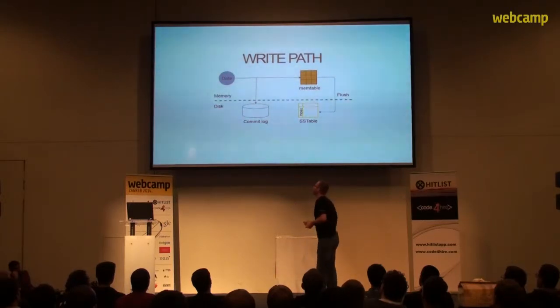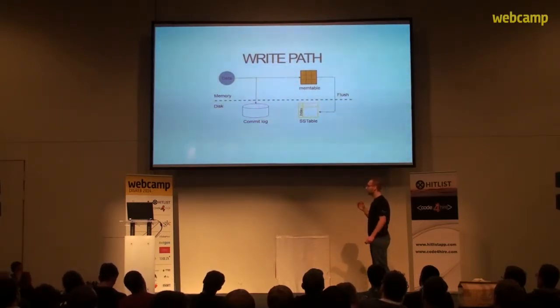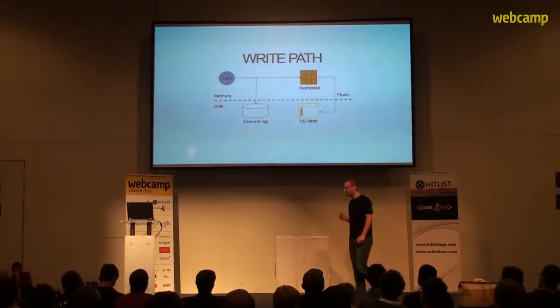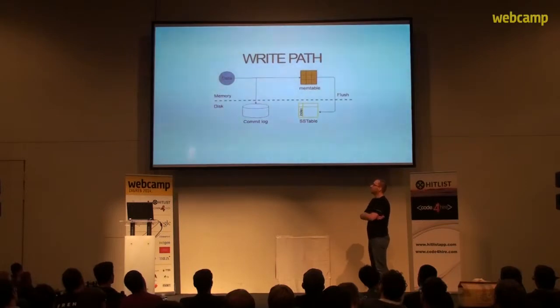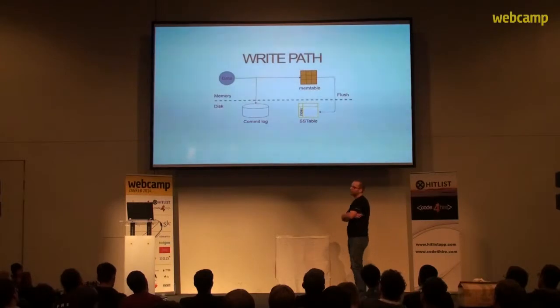Now let's move to the write path. In Cassandra, two things need to be done before data is considered written. The first is to write it to the commit log. The commit log is the part that takes longest because it accesses the disk — data is always appended at the end of the commit log, which avoids random seeking on the disk. The second part is writing the data to memory in a structure called the mem table, which stores data in memory. When the mem table reaches a configured limit, it is flushed to disk to a structure called the SS table.